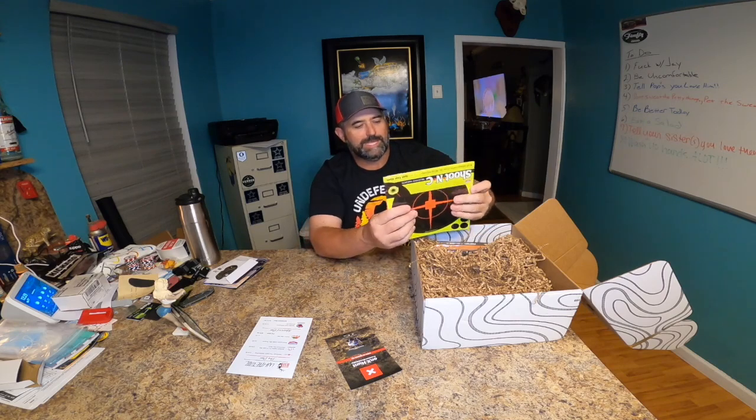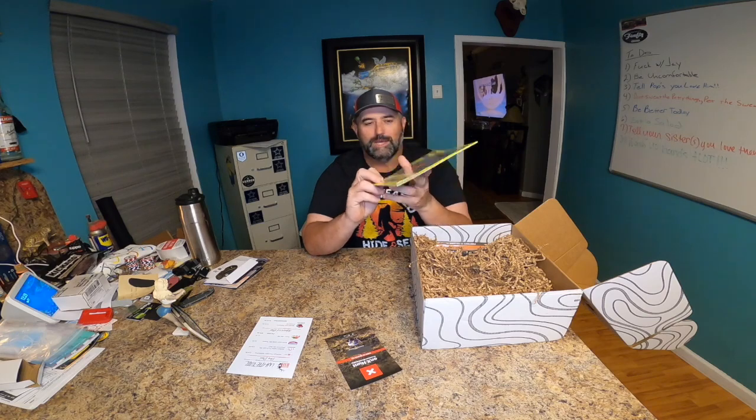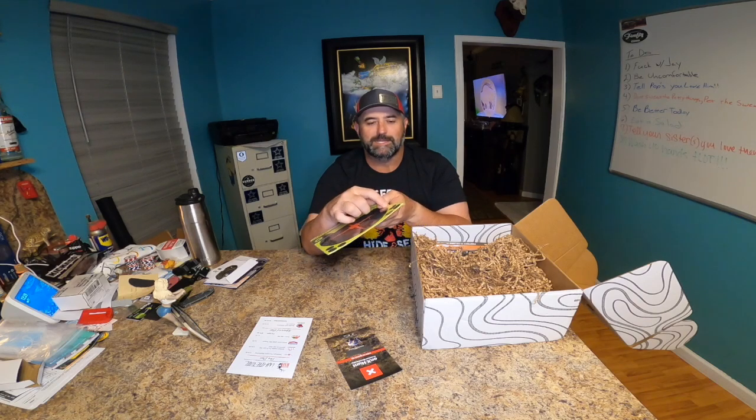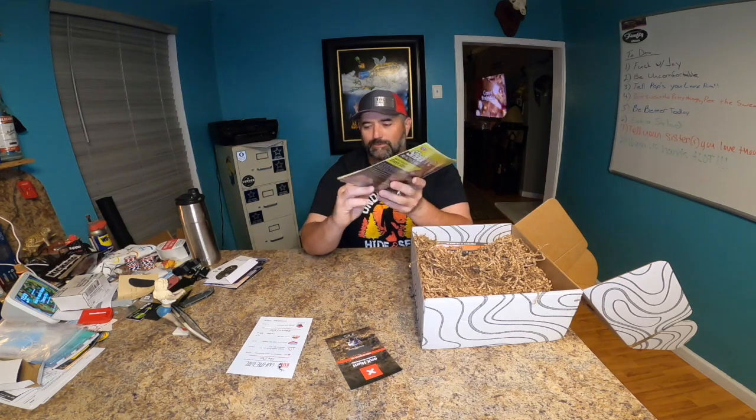Next up is a little target package from Birchwood Casey — shoot-and-see reactive targets. I love these kind of targets. Whenever you shoot it, it gives you a big ol' spot that you can see, and then you just take these little stickers in the corner and cover your holes up and keep shooting. Very cool, I like it.